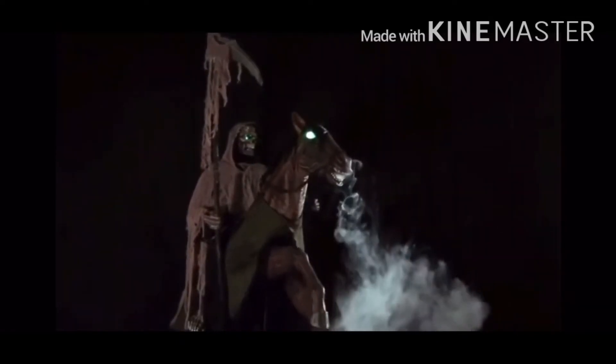Moving on to the third one, this is called the Power Rider. Horror Haunt picked one up. This guy looks really cool because he's got a really nice smoke effect, and the glowing eyes look quite good on this prop too. The horse looks really well detailed and I like how the reaper has material draped over him — it really adds to the effect. The animation is really good as well.